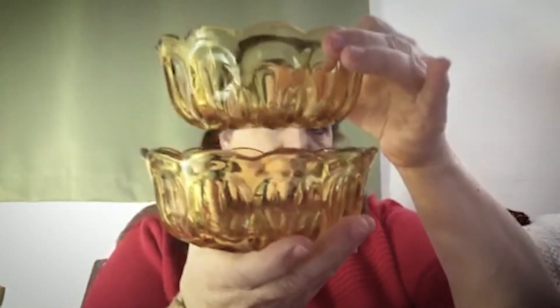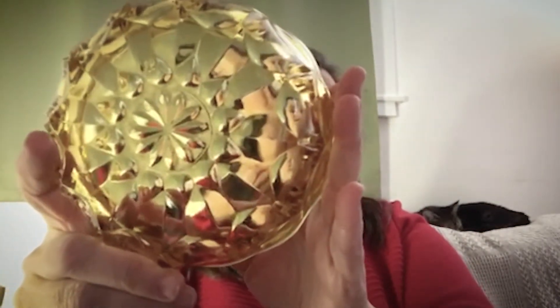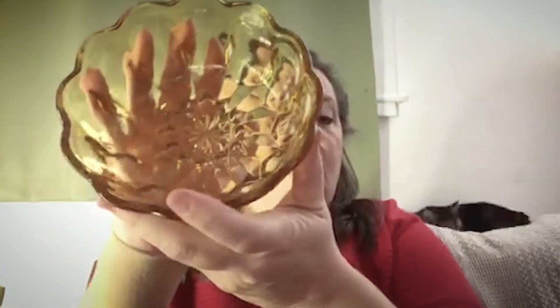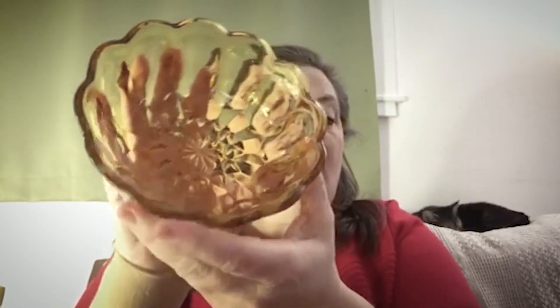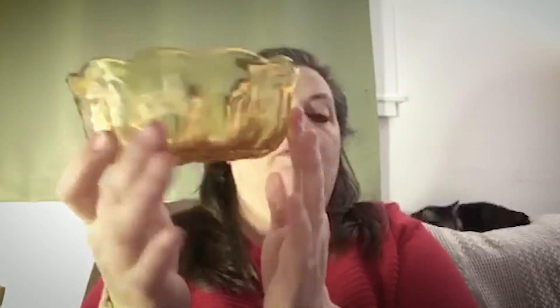Next is some amber-colored bowls. They are a set of two. These are from the 1970s, made by Anchor Hocking. These are salad bowls in the Fairfield pattern and are about nine inches in diameter with a scalloped edge. We're selling the pair for $40 plus shipping. There are no chips, cracks or anything in them.